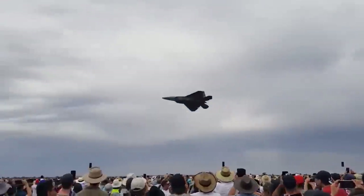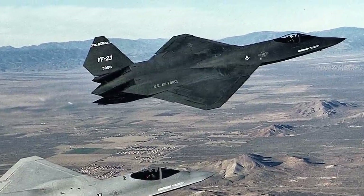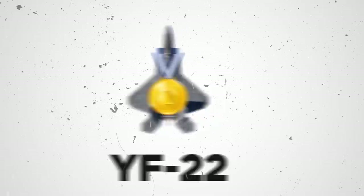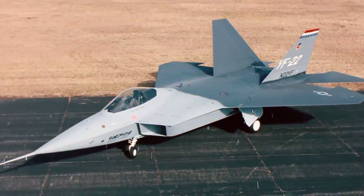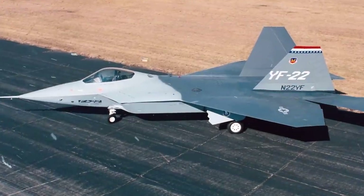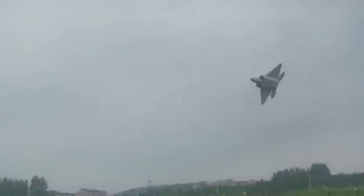Lockheed's team completed their provisional YF-22 model in 1990, and Northrop's team completed their provisional YF-23 model in 1991. After an extensive testing period, the Lockheed YF-22 was deemed to be the winner because it was both stealthier and faster than the YF-23. The first production F-22 was unveiled April 9, 1997, at a roll-out ceremony by Lockheed Martin, Boeing, and Pratt & Whitney, and by September 7 of the same year, the F-22 made its first flight.